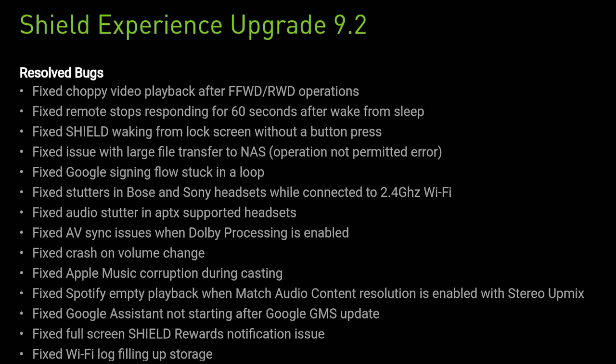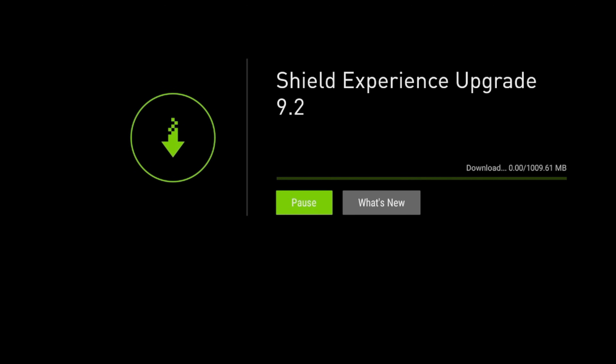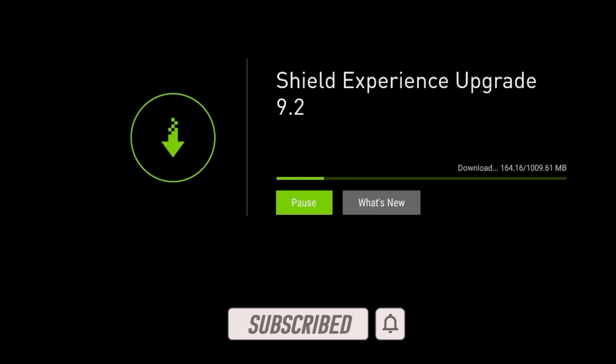Let's do the upgrade and see if my Shield gets bricked. We're going to go back and click Download and Install. It looks like it's a little over a gigabyte. I'm going to go ahead and speed this up — while it's speeding up, if you haven't subscribed, hit that subscribe button and the notification bell.